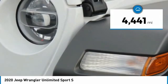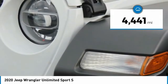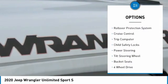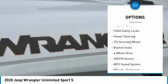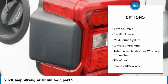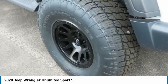This vehicle has less than 5,000 miles. Here are some of this vehicle's great options: aluminum wheels, traction control, fog lights, rollover protection system, cruise control, trip computer, child safety locks, power steering, tilt steering wheel, and bucket seats.